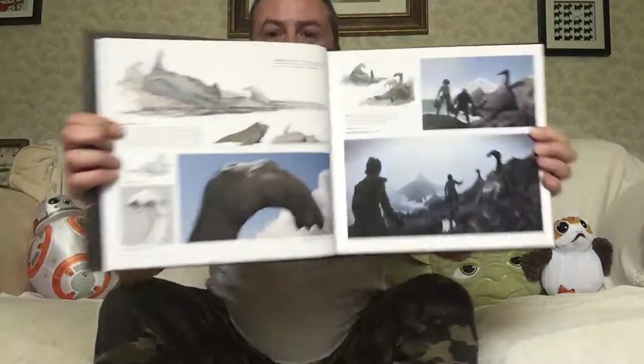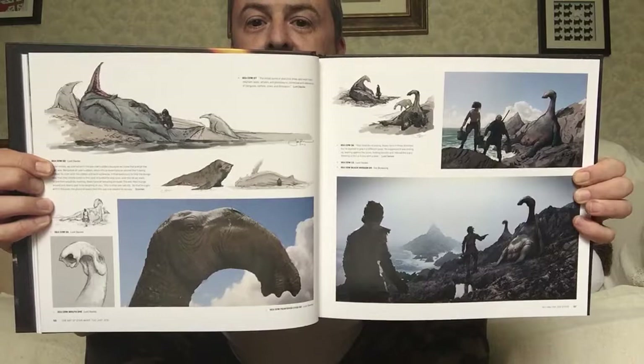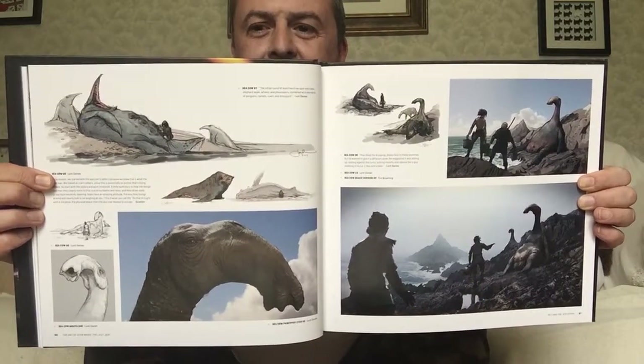Hey guys, it's Roscoe, so let's continue on with the art of The Last Jedi. The less said about this scene the better, I think. This was completely unnecessary and just a bit icky as well. One of those bizarre decisions around Johnson mode.